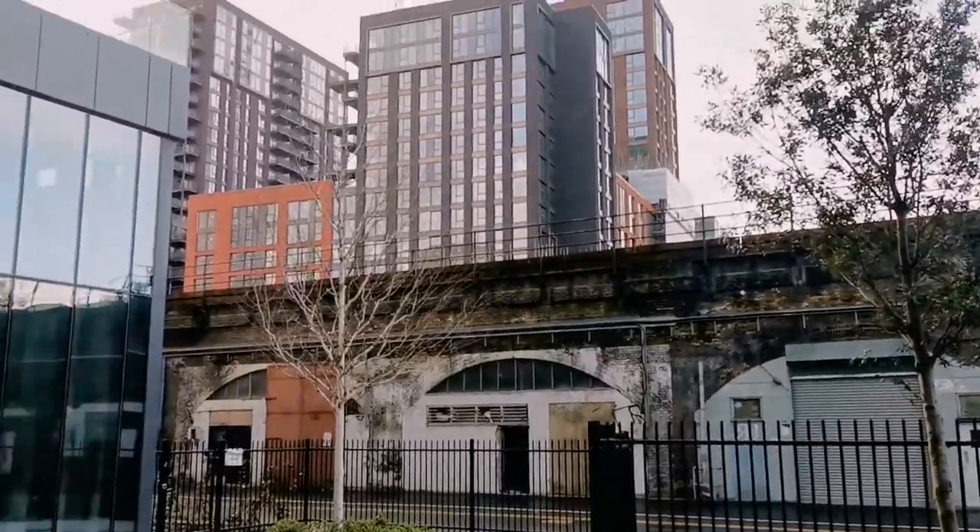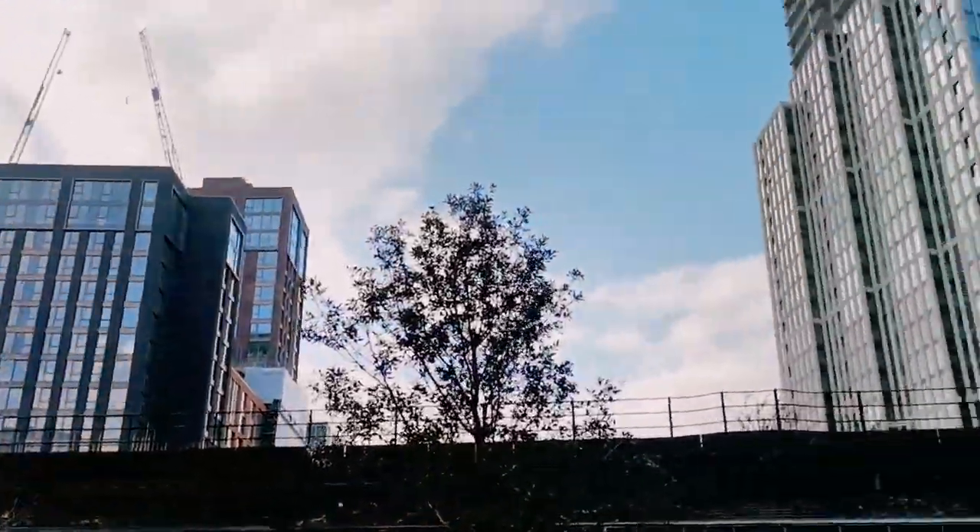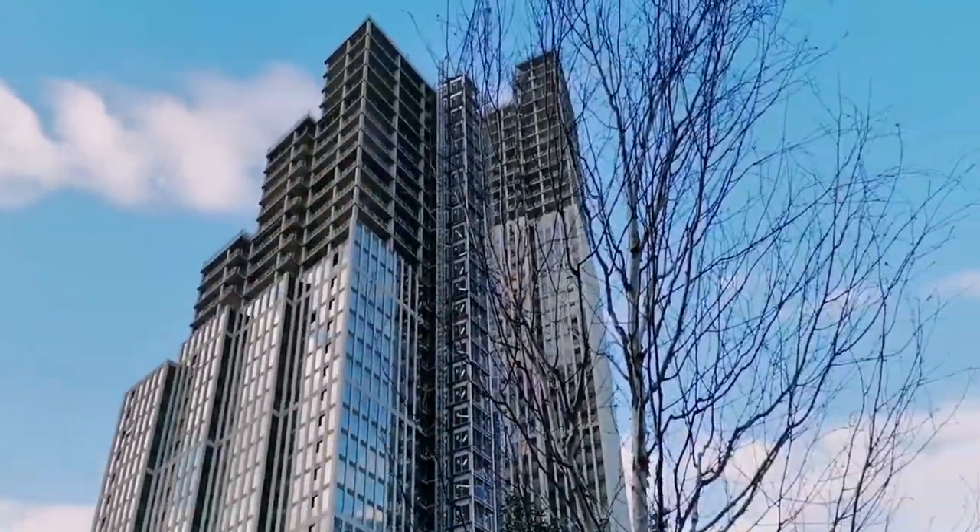Hi guys, welcome back to my channel! I'm at it again with another tour video. This time we are touring a two-bedroom apartment in South London, Nine Elms. They're building it up so it's going to be literally so much to do around here. Let me just show you guys around the area and you'll see what I mean — all of these buildings, they are literally building right now.